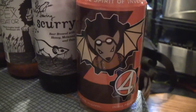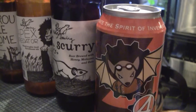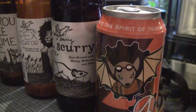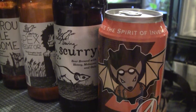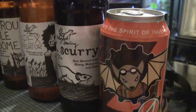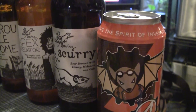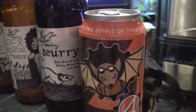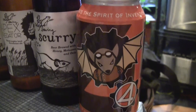And this one here on the end is Flying Mouse No. 4, which is an IPA. This is a local brewery, guys — this is the first time I've seen anything, either in a bottle or a can, from these guys. They've been in business for a couple years now and I haven't been out to the brewery. They're out in Daleville, I think. And this is the first packaged thing I've seen from them, so I said what the hell, I'll pick one up and see how it is.